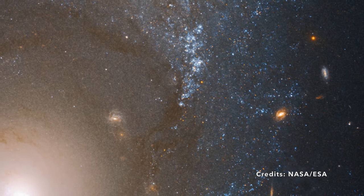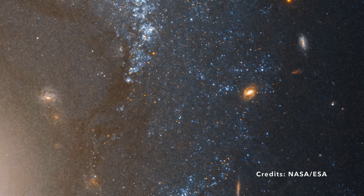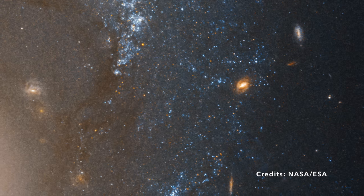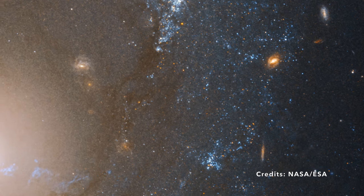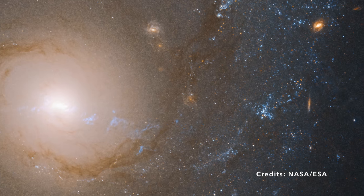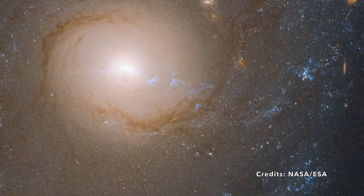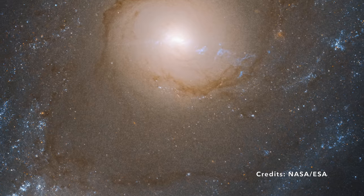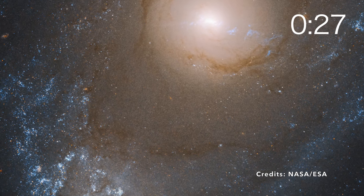So there you have it — a quick trip to NGC 4151 in the constellation of Canes Venatici. It's not just another point in the sky; it's a swirling maze of cosmic activity with an energized core that's anything but ordinary. And just like that, each glance toward the heavens becomes an invitation to wonder. What other galaxies with their own unique characteristics are waiting out there for us to uncover?